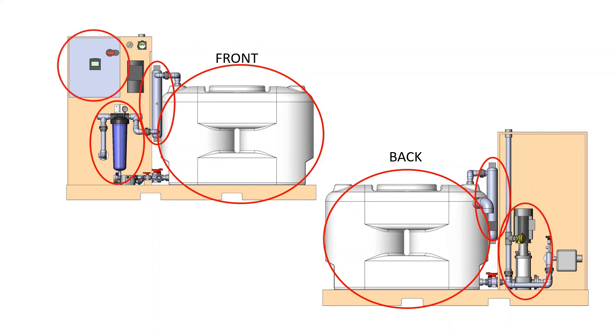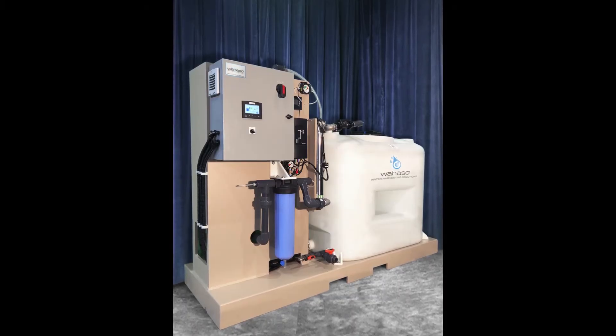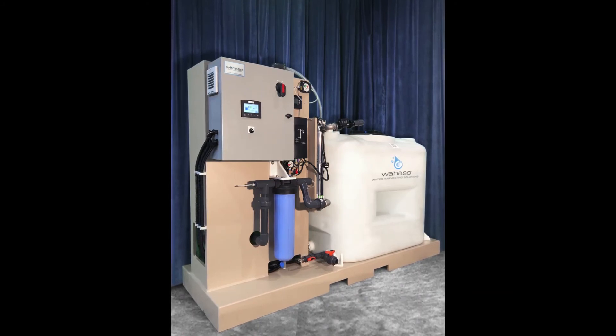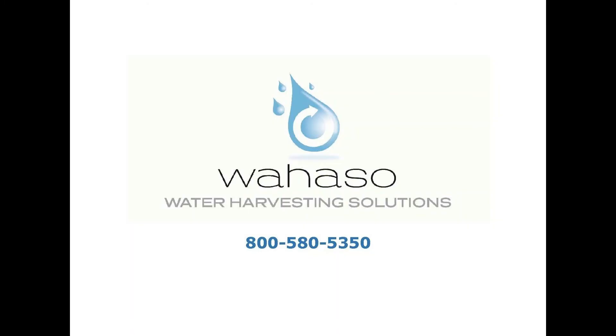We offer the system with two storage options, a 250-gallon or a 500-gallon tank. Pre-assembly of the system makes installation easy. Call us to find out if the Wahaso condensate system is right for your project.